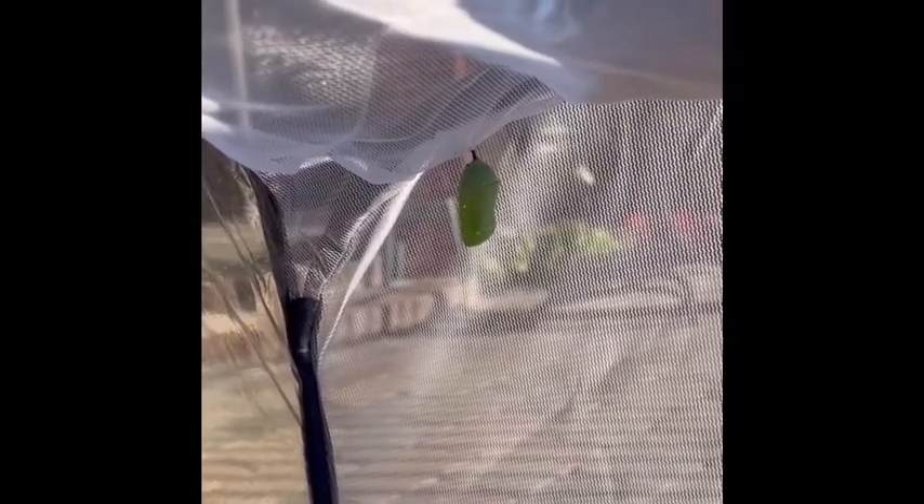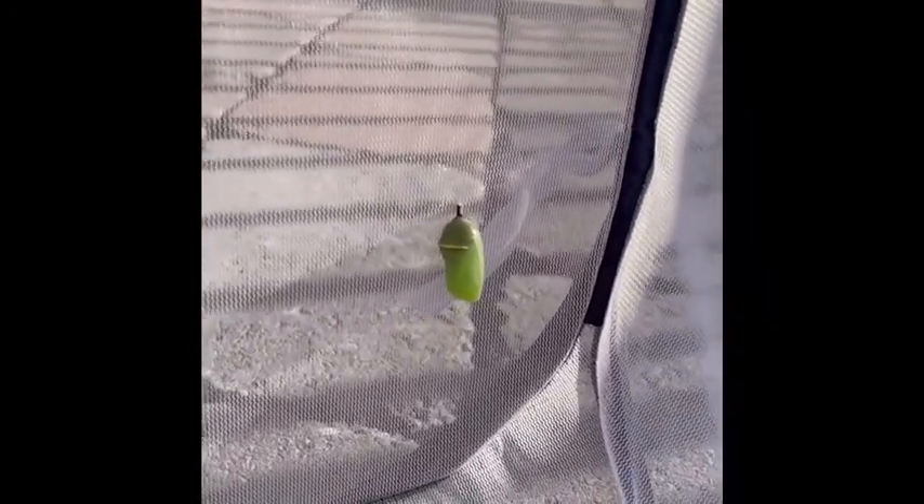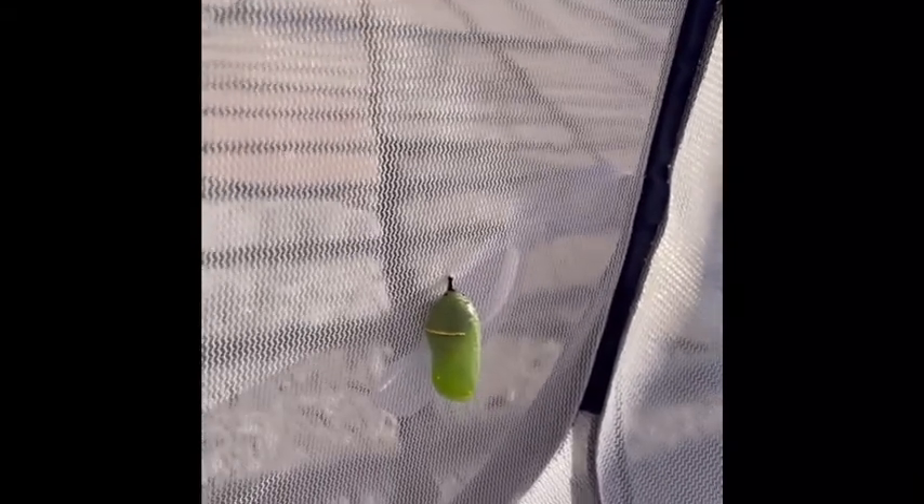Here is one of the chrysalises that our caterpillars became, and here's the other one. I don't know why it chose to make it down here — typically they like to hang — but I guess this little guy got a little bit tired climbing up. You can see the gold speckling.